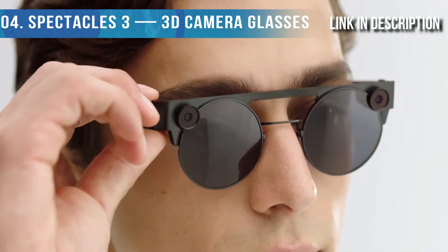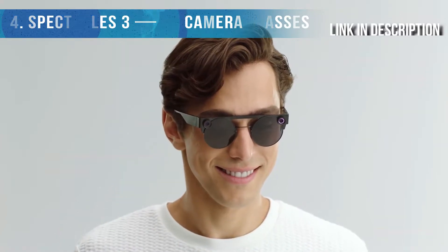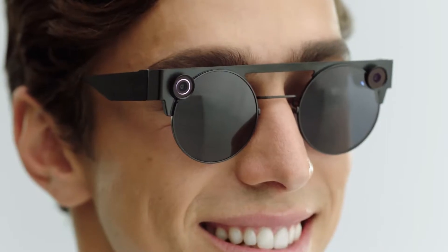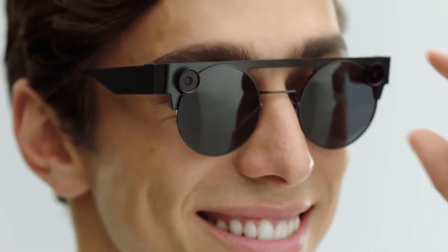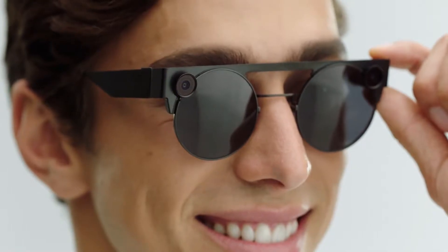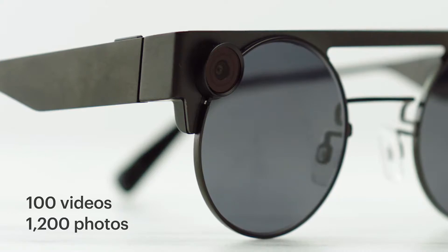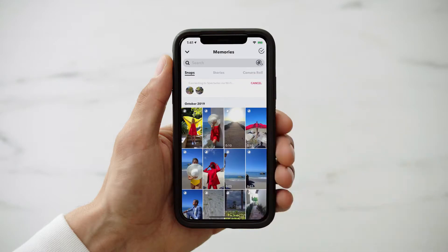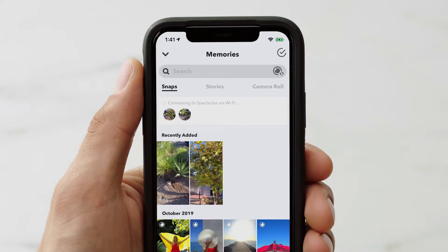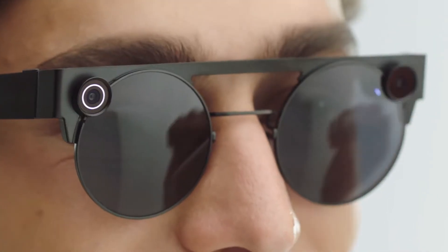Taking 3D photos and videos with Spectacles 3 is a snap. Just press either button to take a 10-second video; press again to keep recording for 10 more seconds, up to six times for 60 seconds total. To take a photo, just press and hold a button. Spectacles 3 can hold up to 100 videos or 1,200 photos at a time. For iOS, open Snapchat and tap to open Memories, then tap Import. For Android, Spectacles will automatically sync content with your phone whenever they're in range, and photos and videos will be backed up online the next time you're connected to Wi-Fi with the Snapchat app open.